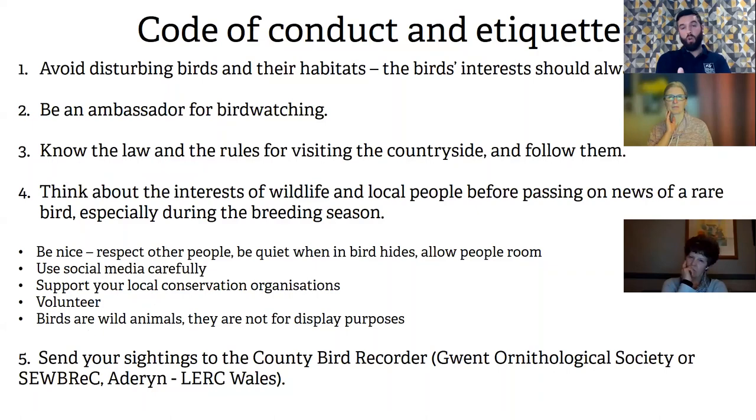This is the RSPB code of conduct, which is pretty much adopted by all nature conservation organisations including the BTO and the Wildlife Trusts. The first point is avoiding disturbing birds in their habitats — their interests should always come first. That's true of all wildlife, not just birds. You don't want to deliberately disturb any wildlife.